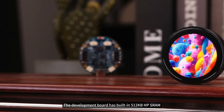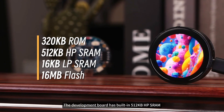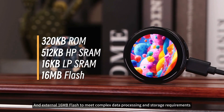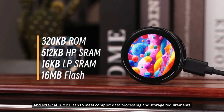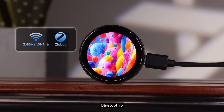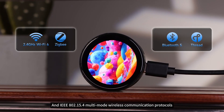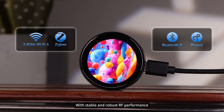In terms of storage, the development board has built-in 512 kilobytes SRAM and external 16 megabytes flash to meet complex data processing and storage requirements. It supports Wi-Fi 6, Bluetooth 5, and 802.15.4 multimode wireless communication protocols with stable and robust RF performance.